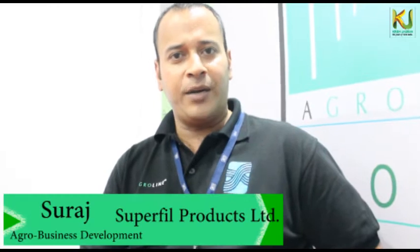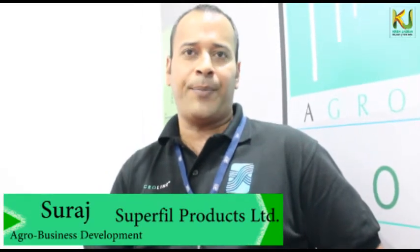Hello, my name is Suraj Narayan. I represent Superfill Products Private Limited, a Chennai-based company. Our company is 34 years old. It is our specialty of polymer extrusion. We make wires in different plastics, from 0.16mm to 16mm.